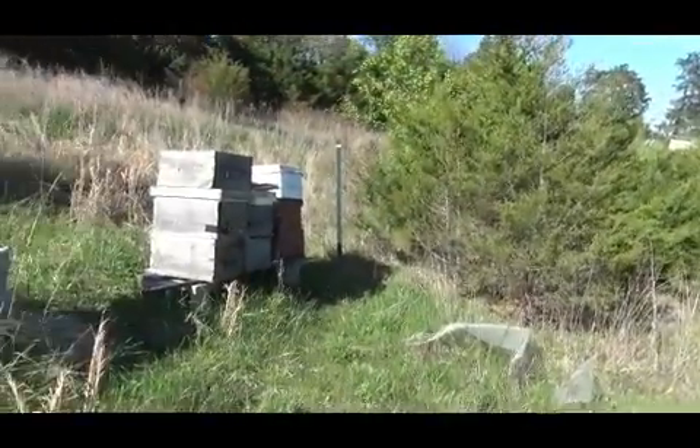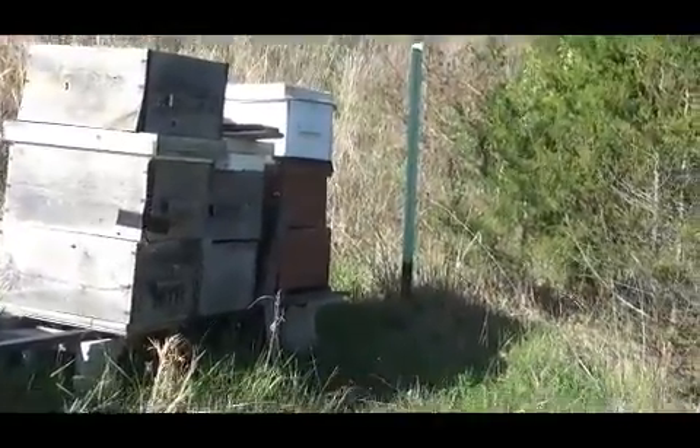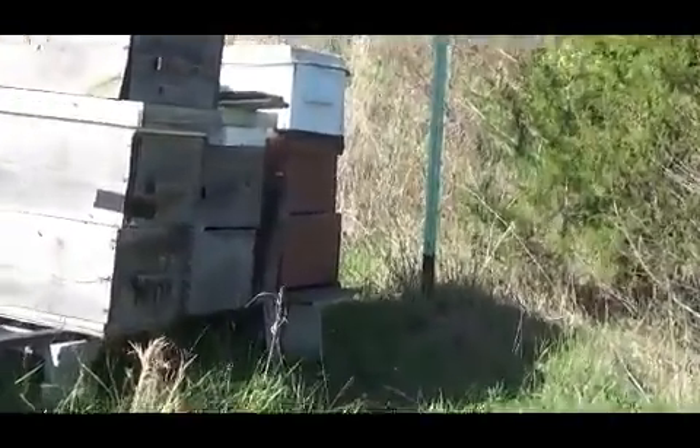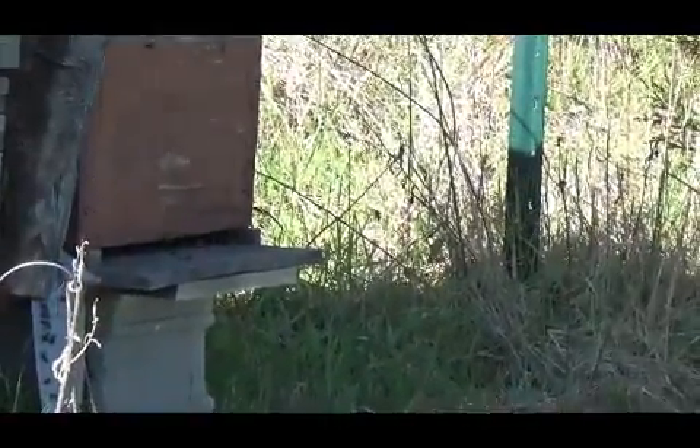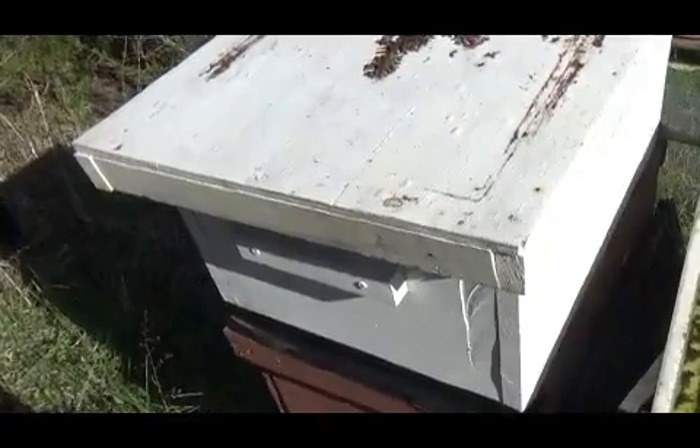Hey everybody, it's Michael, Season Arrows Frontier, April 13th, 2024. We are out here at the bee yard, so we're going to be checking in on our hives, seeing what they're doing, see if they've got drones coming in, and maybe do a couple of splits. We'll see about that. This is a couple of strong hives that we've got over here, and we can see some decent activity coming into the hives.